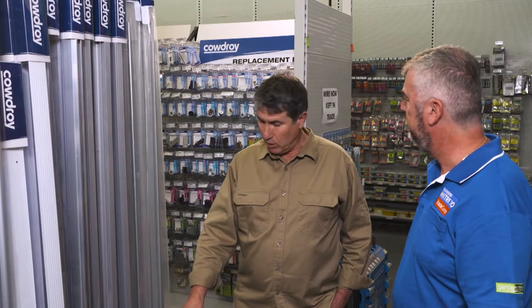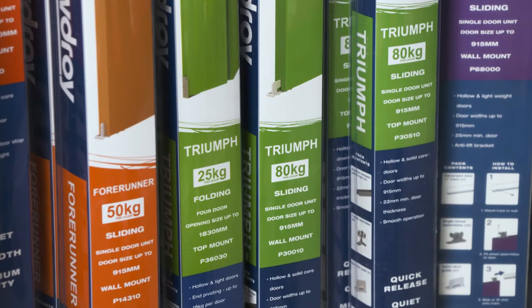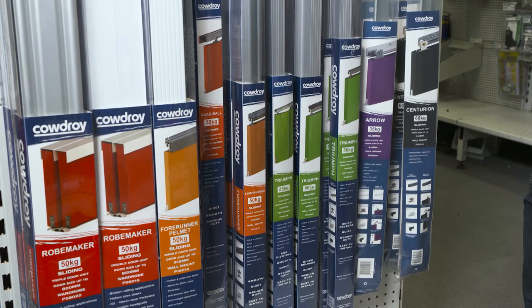What should you be looking for when choosing a particular sliding door? Probably the main thing is the weight of your door. There's a variety of weights — you can start from 25 kilos right up to 200 kilos.